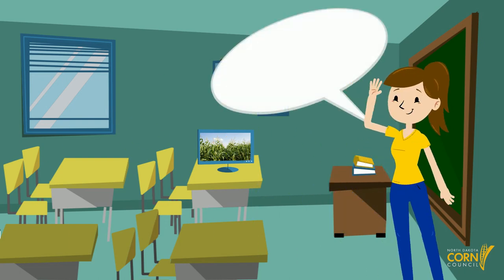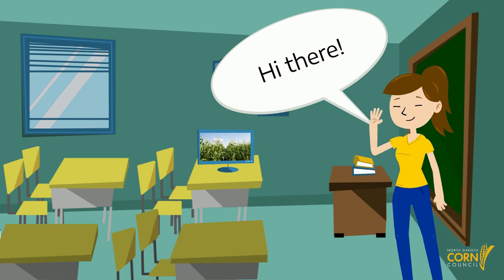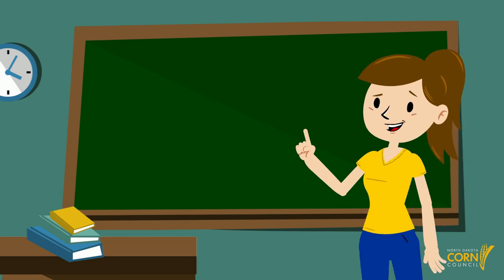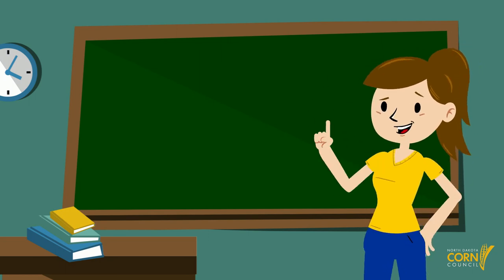Hi, my name is Maisie and I work for the North Dakota Corn Utilization Council. Welcome to our virtual living ag classroom. Today we're going to take a closer look at all things corn.